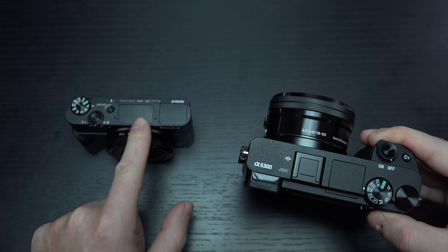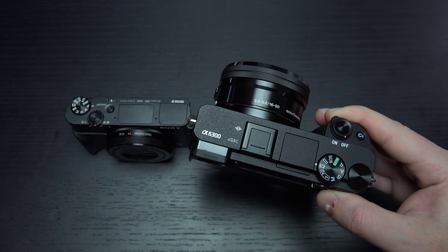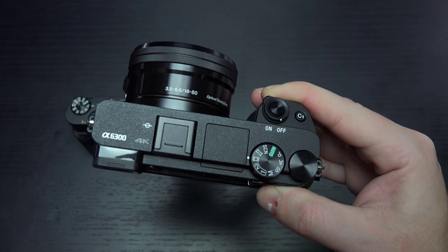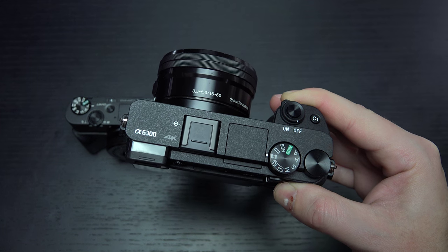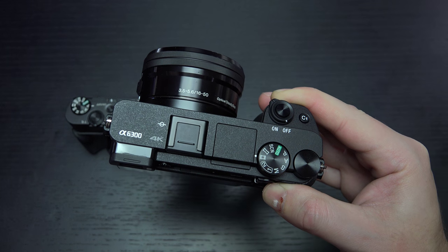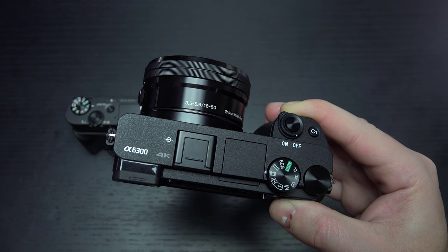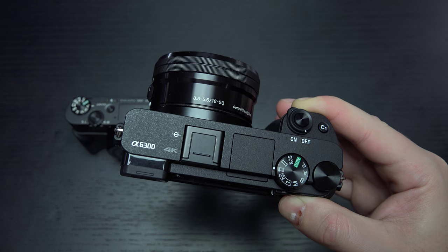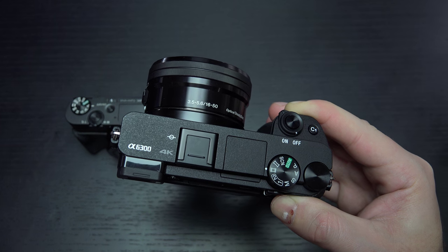The EVF on the A6300 is magnificent. If you're someone who tends to prefer to shoot with an EVF, this is the better camera. I don't use the EVF that much on the RX100 Mark IV — if I needed reading glasses, I probably would be using it all the time. That style of EVF was introduced with the Mark III, but they do not compare at all. The A6300 has a wider field of view and higher frame rate, which equates to basically an almost optical viewfinder feel, even though we are looking at an electronic OLED screen. That's one of the best things about the A6300, other than the UHD 4K capture and 120 frames per second slow motion 1080p video.